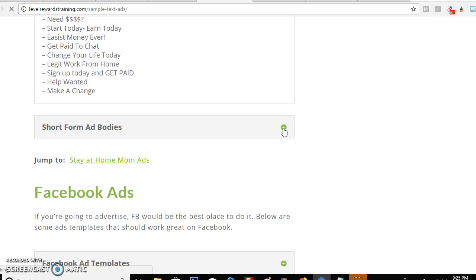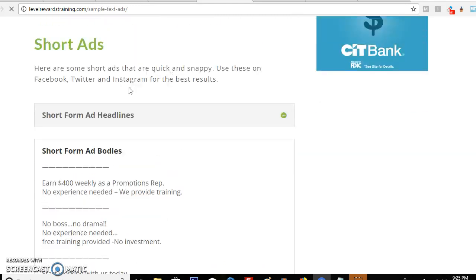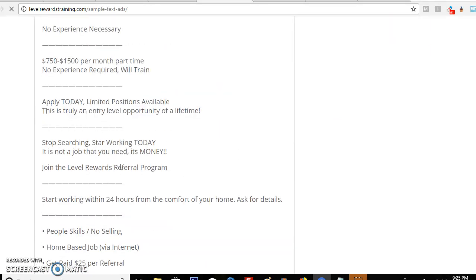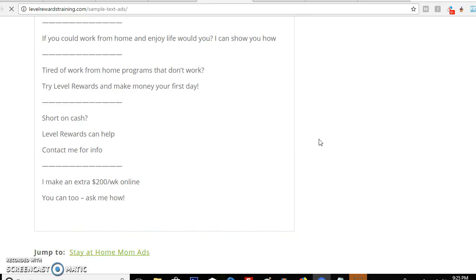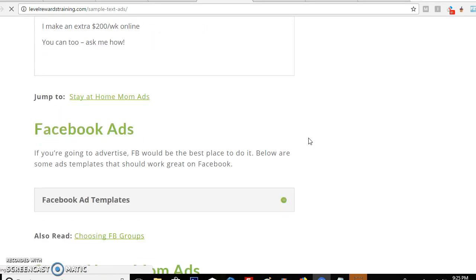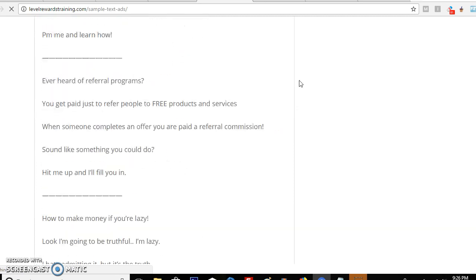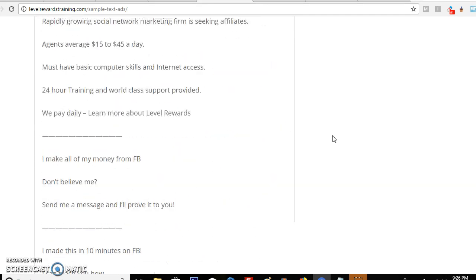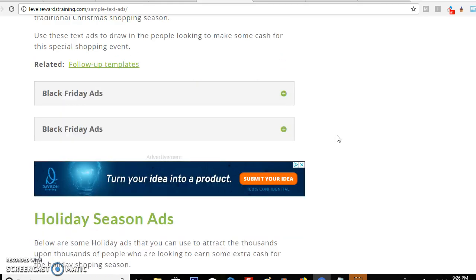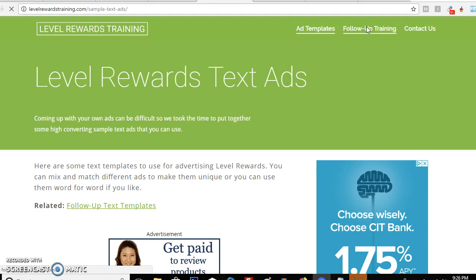Keep in mind you can also be creative and put this same information into text graphics to make your own ad. They're basically giving you the tips on how to do this — all you do is copy the information. The titles are your headlines, then you put the information inside the body of the ad. Each line below is a different type of ad and you can add your own stuff to it. You've got Facebook ad templates, guidance on choosing Facebook groups, stay-at-home mom ads, Black Friday ads, and holiday season ads.